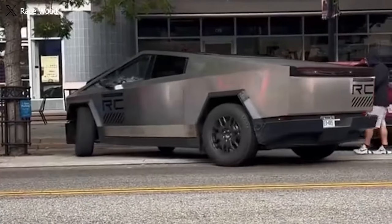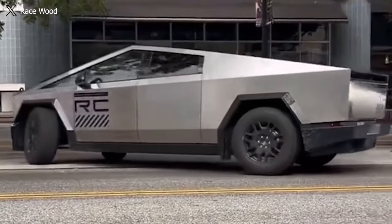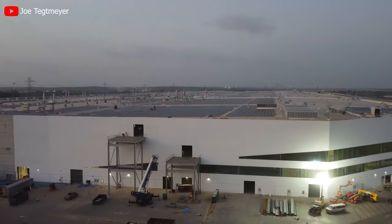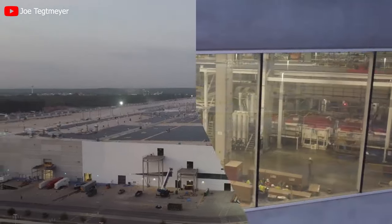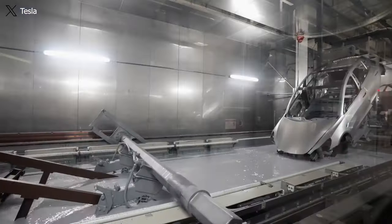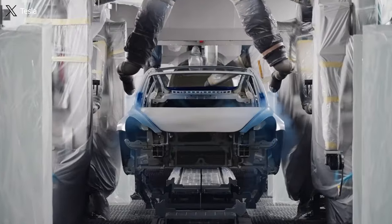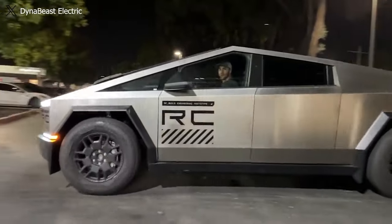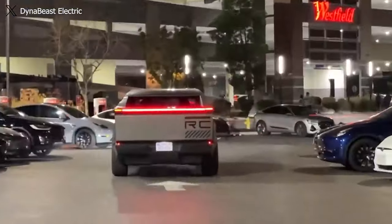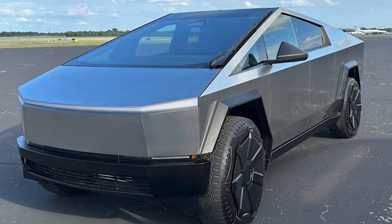Regarding Giga Texas, production is expected to return to normal rates by the upcoming week, as the temporary stoppage for upgrades requires a few days for recovery. Tesla is also manufacturing Model Y units at this factory. Elon Musk recently disclosed that Tesla is introducing a performance trim for the Cybertruck, hinting at the potential configurations available during its initial deliveries.